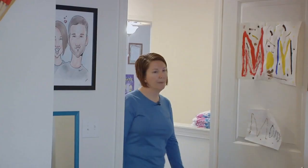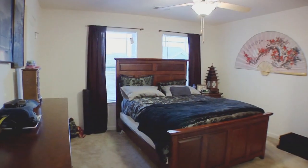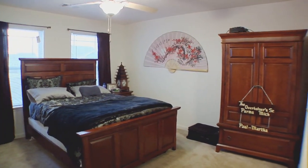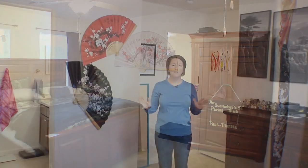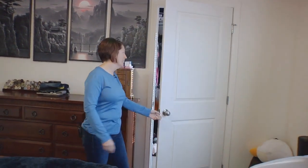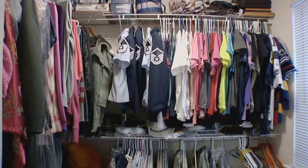And now on to the master bedroom. One thing I like about it is the size — I have some huge pieces of furniture and it's big enough to fit everything I need. And probably my favorite thing about my bedroom is the closet. As you can see, it's pretty big.